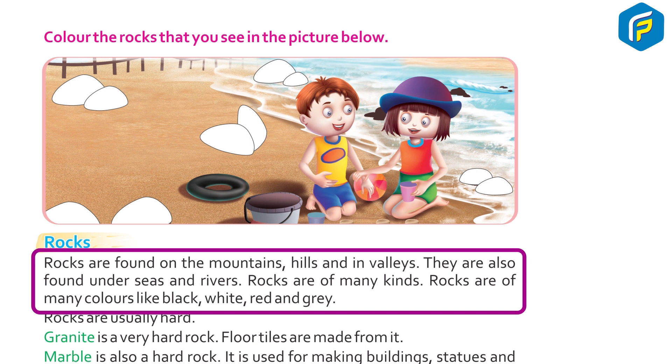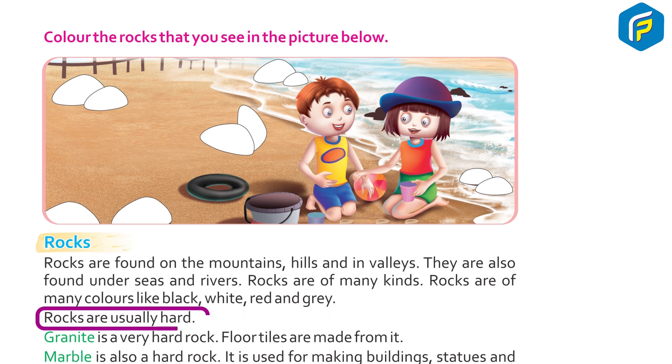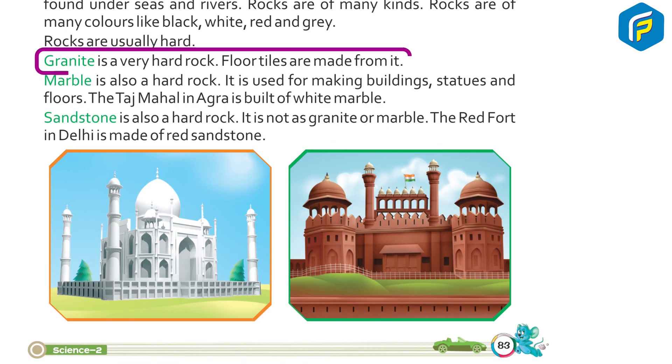Rocks are found on mountains, hills, and in valleys. They are also found under seas and rivers. Rocks are of many kinds and many colors, like black, white, red, and gray. Rocks are usually hard. Granite is a very hard rock.